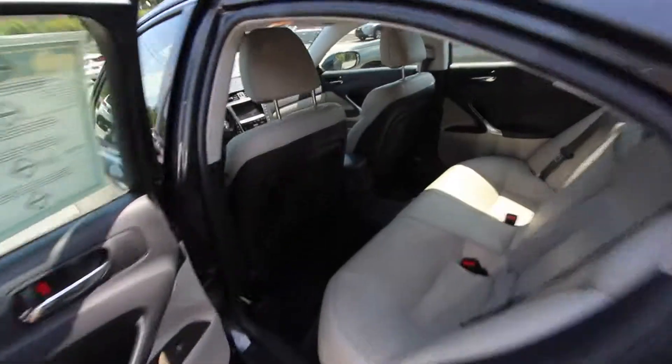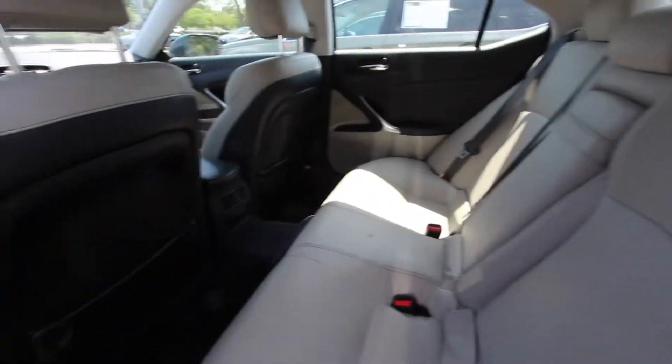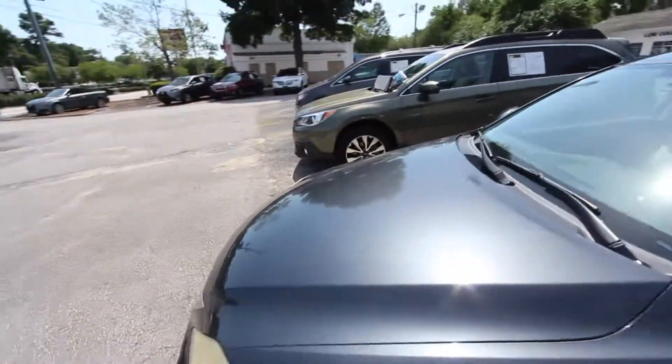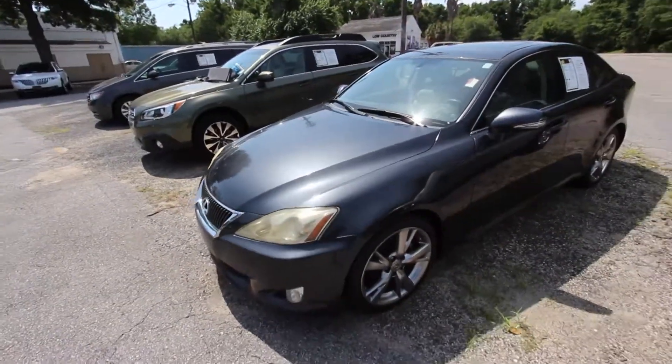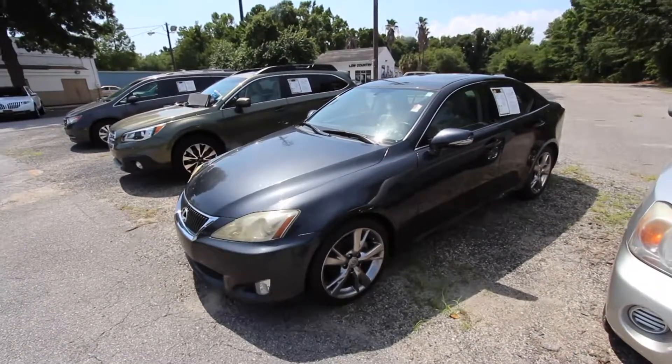I'd love to know the price. You do got rear air vents in the back, plenty of rear leg room, and pretty good shape. Not bad. For an '09, this is not that bad. Could be better, but go online to Low Country Pre-Owned today and check out the pricing right there, and that will definitely reflect the condition.